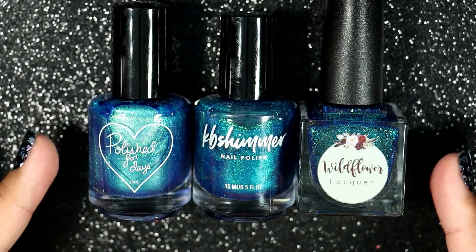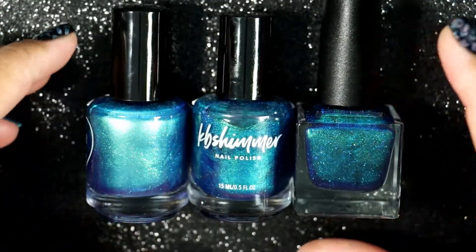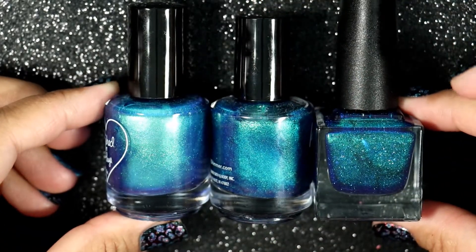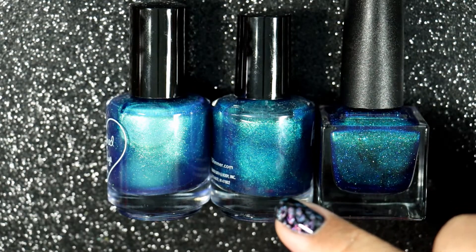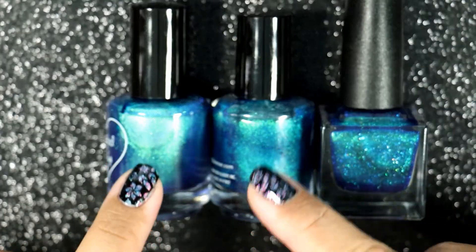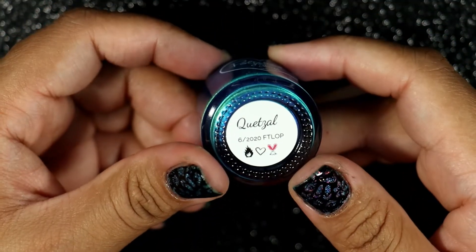So we're going to swatch these polishes and see how similar they are in real life. They look very similar in the bottle, but I wanted to see how similar they are after swatching. They are coming across a lot cooler blue in the camera than they are in real life — in real life I can see all of these have like a greenish tint to them. So we're going to start with Polish for Days Kitsal.